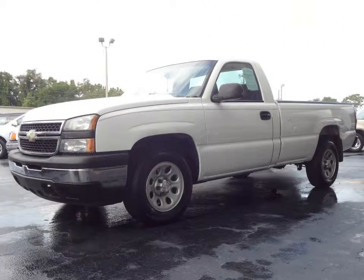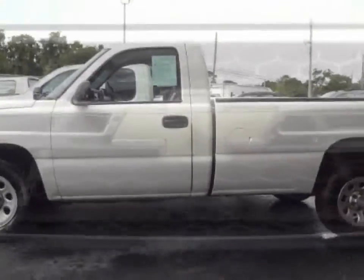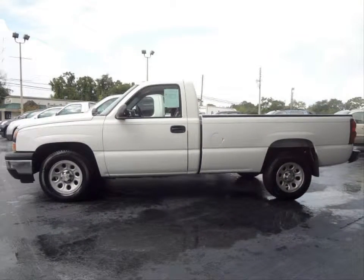Furman Chevrolet of Tarpon Springs with a 2006 Chevrolet Silverado 1500 work truck. This vehicle has a Vortec 4.3 liter V6 and an automatic transmission.